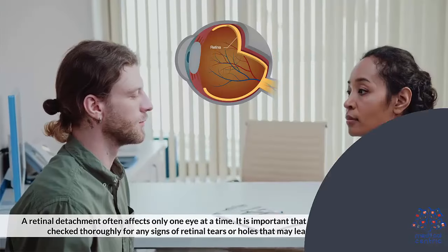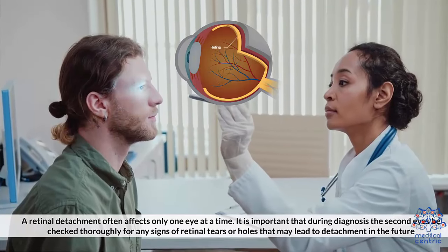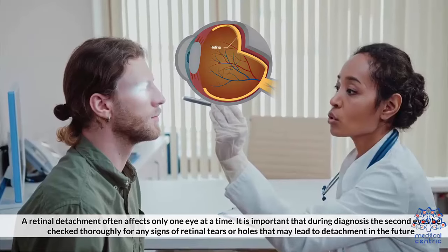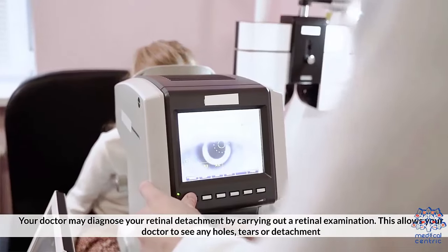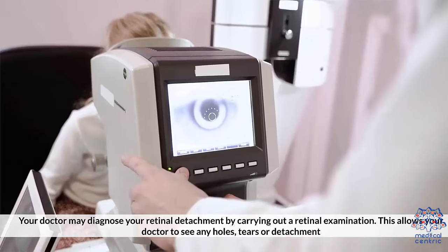A retinal detachment often affects only one eye at a time. It is important that during diagnosis, the second eye should be checked thoroughly for any signs of retinal tears or holes that may lead to detachment in the future. Your doctor may diagnose your retinal detachment by carrying out a retinal examination.